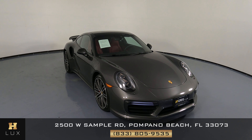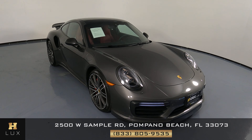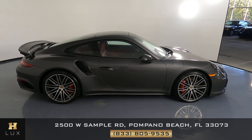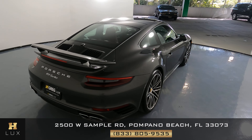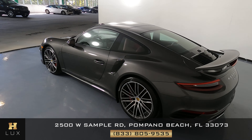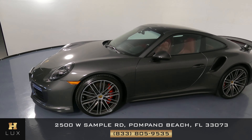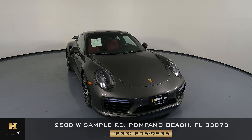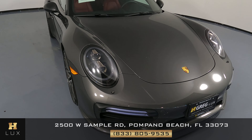Hello and welcome to HGREG LUX. Here I have a 2019 Porsche 911 Turbo. This car came with a clean Carfax report. What I'm going to do in this video is show you around the car to see if there's any kind of damage at all, including scratches, dents, chips, or anything else. Here at HGREG LUX we want to be as transparent as possible and give you total peace of mind. We'll start by checking each panel of the vehicle, beginning with the front bumper.